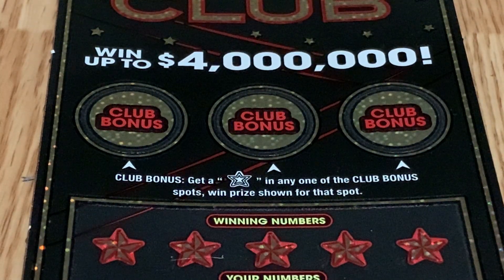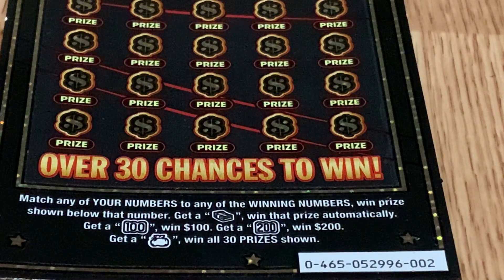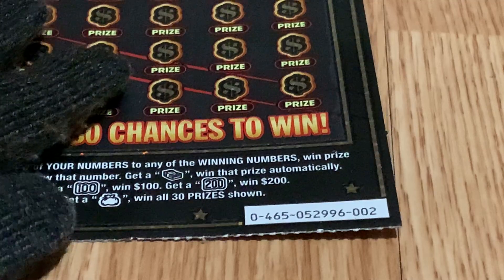If we can reveal a star in any of the club bonus spots, when the price shown for that spot on the matching game, if we can reveal a stack of cash, win that price automatically. Get a 100, reveal a 100, get 100. Reveal a 200, get 200. And most of all, if we can reveal a money bag, we can win all 30 prices shown. This is ticket number two.